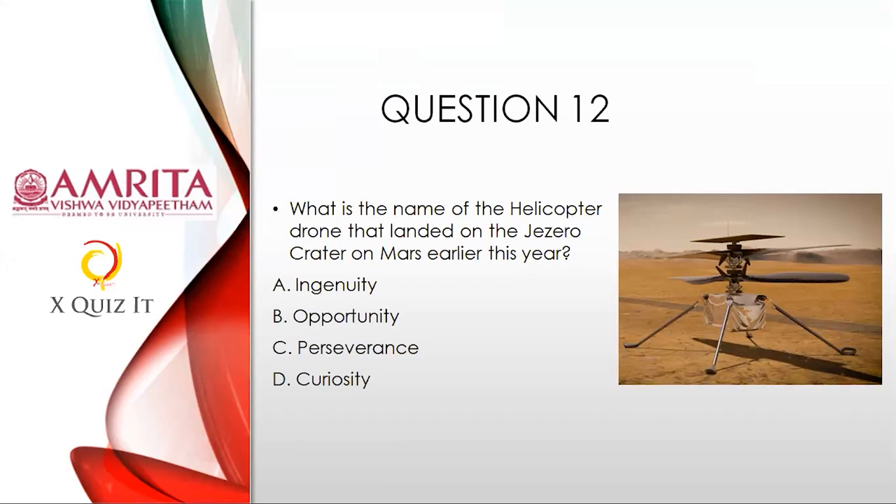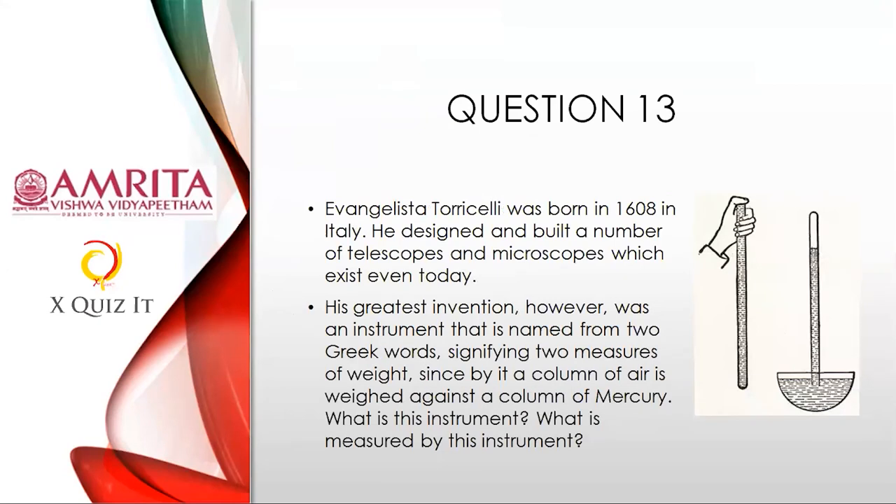Question thirteen: Evangelista Torricelli was born in 1608 in Italy. He designed and built a number of telescopes and microscopes. His greatest invention, however, was an instrument named from two Greek words signifying 'two measures of weight,' since by it a column of air is weighed against a column of mercury. What is this instrument — part one — and what is measured by this instrument — part two? Two parts to this answer.